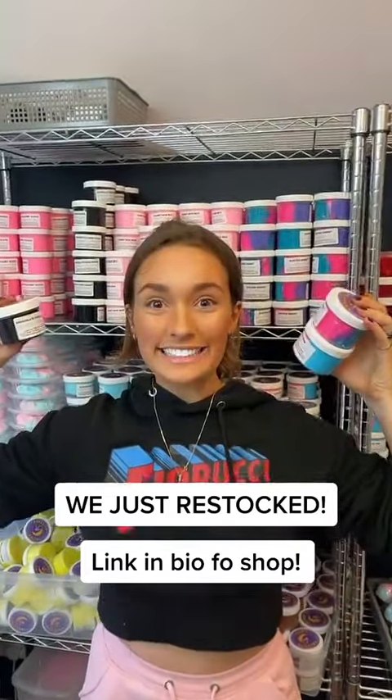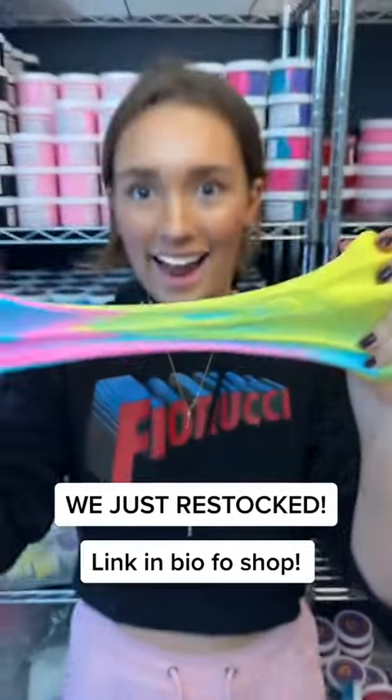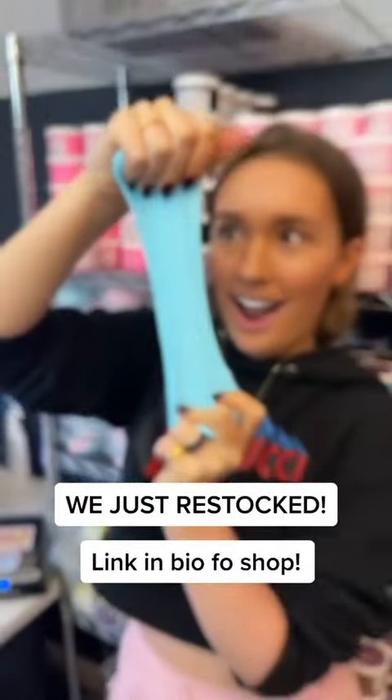We just restocked! Check out the new slimes in stock at SlimeGlitters.com. We have lots of classic slimes and loads of new fun ones. Link in bio to shop!